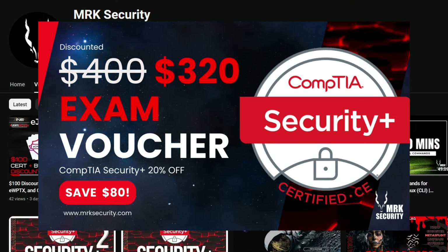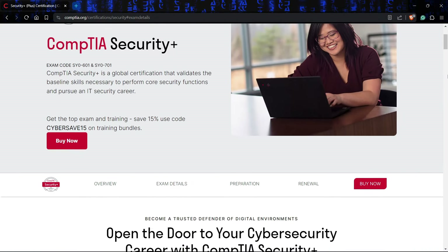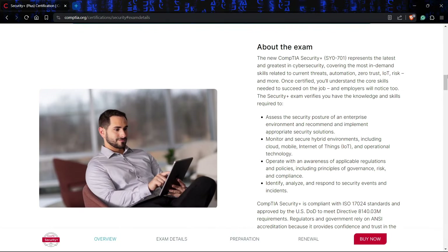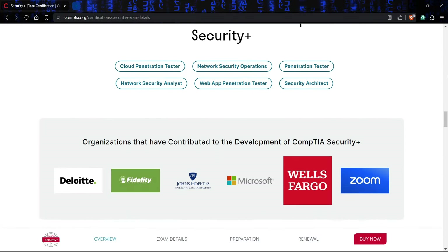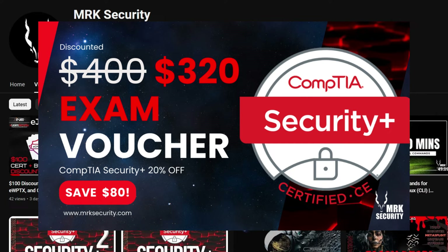In today's video we are going to discuss the most discounted vouchers available for the CompTIA Security Plus certification. The CompTIA Security Plus certification is a certificate to prove your two-year IT administration skills as well as your intermediate-level cybersecurity skills. It is your first step into the field of cyber security, IT security, or anything related to security and information.